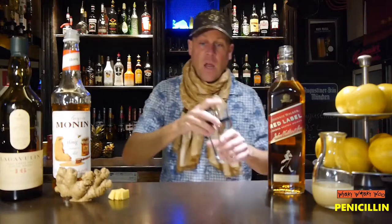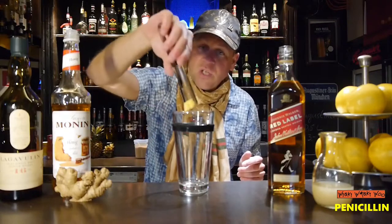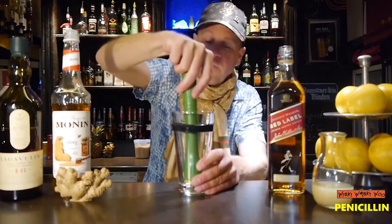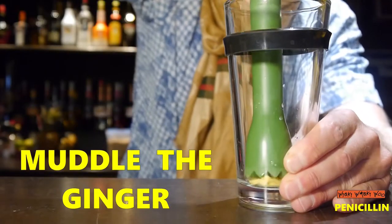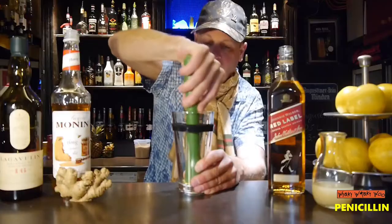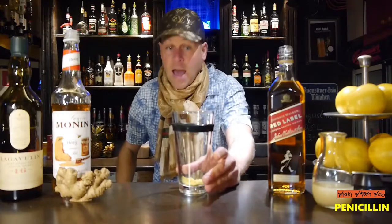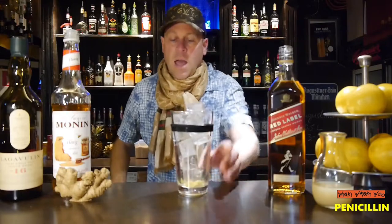For our Penicillin cocktail we need a cocktail shaker, and then we need some ginger. I put the ginger into my cocktail shaker and muddle it, and then I add some ice.